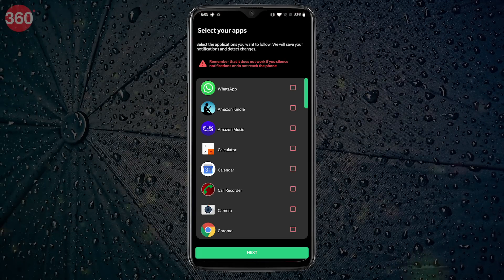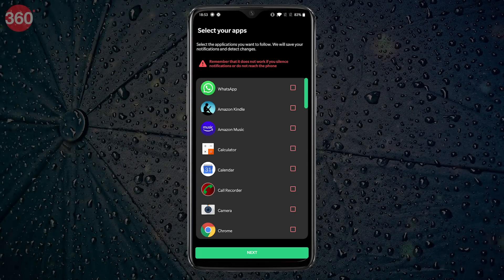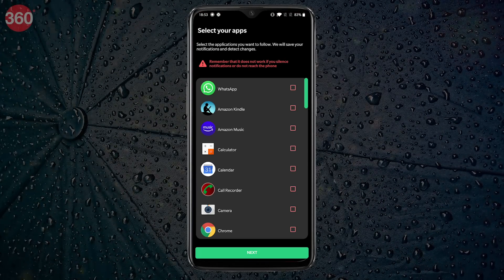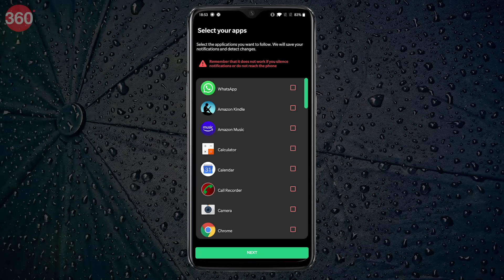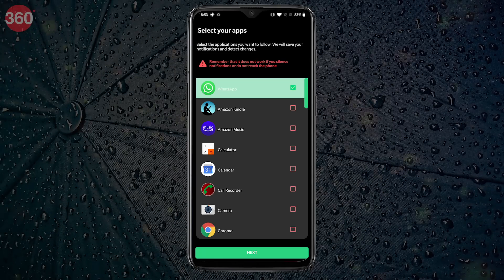After granting the permissions, go back to the app and you will be asked to select the apps of which you want to save the notifications and detect changes. From the list, select WhatsApp and tap Next.